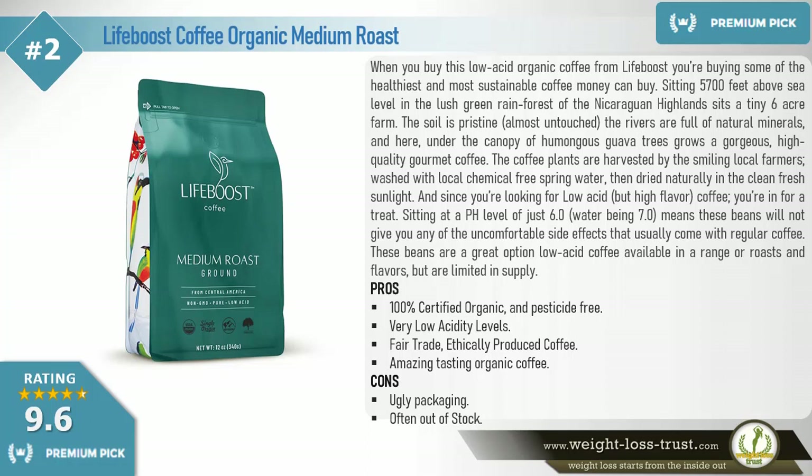And since you're looking for low acid but high flavor coffee, you're in for a treat. Sitting at a pH level of just 6.0, with water being 7.0, means these beans will not give you any of the uncomfortable side effects that usually come with regular coffee. These beans are a great option for low acid coffee, available in a range of roasts and flavors, but limited in supply.